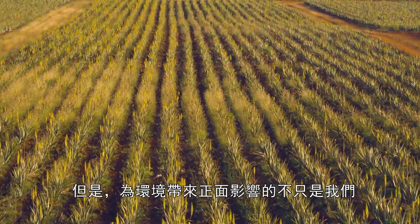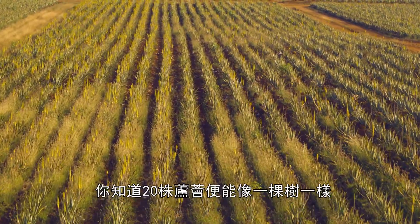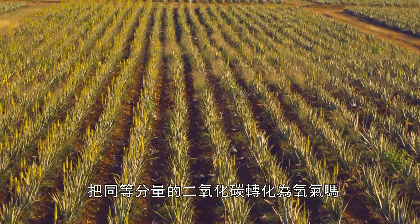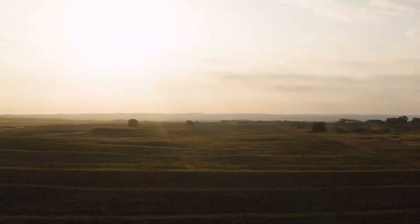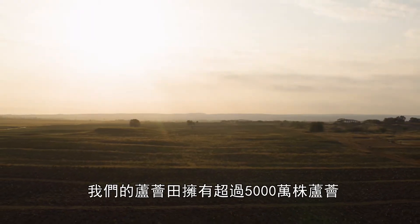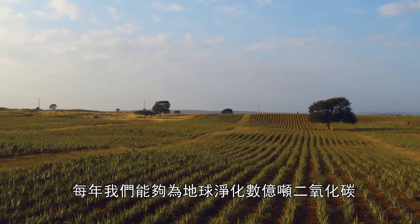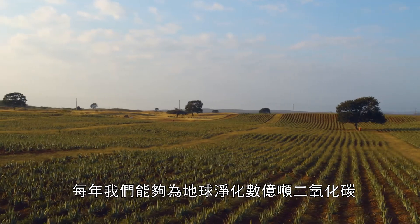But we're not the only one working to make a difference. Did you know that 20 aloe plants can convert the same amount of CO2 into oxygen as one tree? With over 50 million aloe vera plants in our plantations, we are able to cleanse the earth of hundreds of millions of tons of CO2 every year.